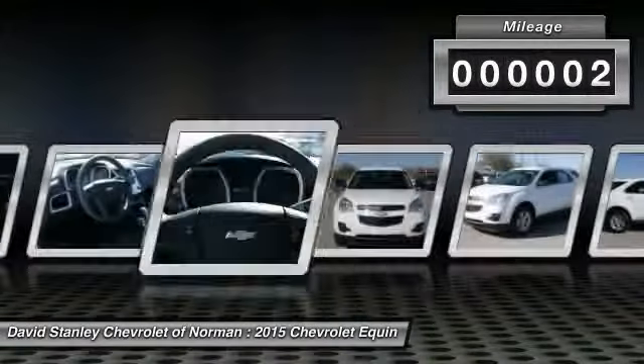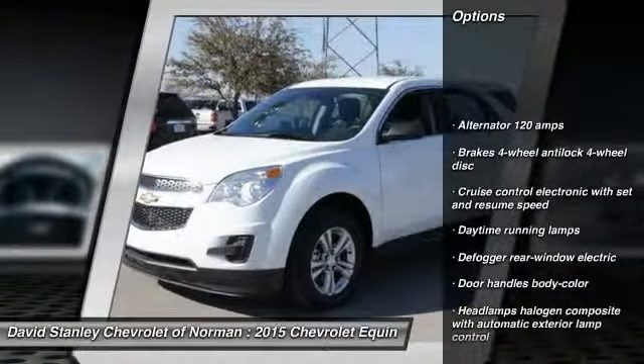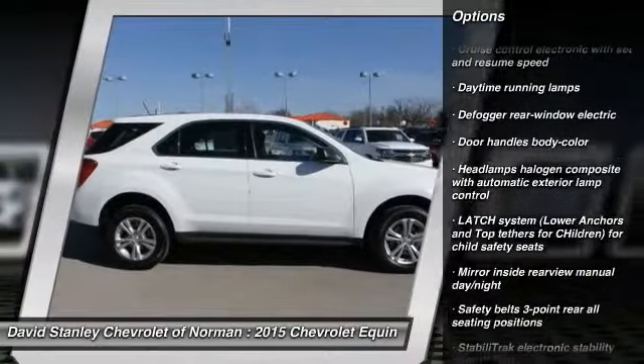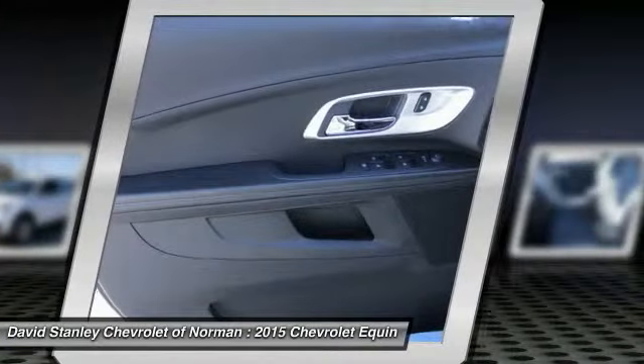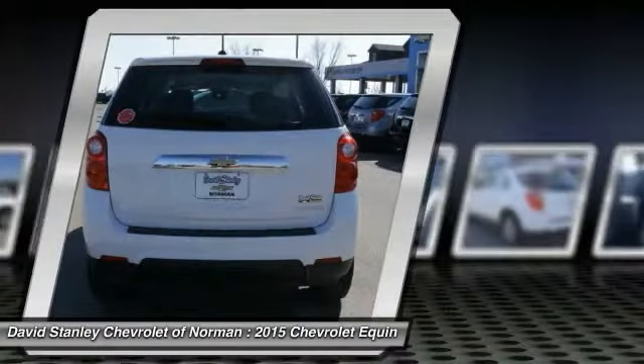Here are some of this vehicle's great options: steering wheel audio controls, stability control, anti-lock braking system, traction control, air conditioning, four-wheel ABS, adjustable steering wheel, driver airbag, power steering, and cruise control.